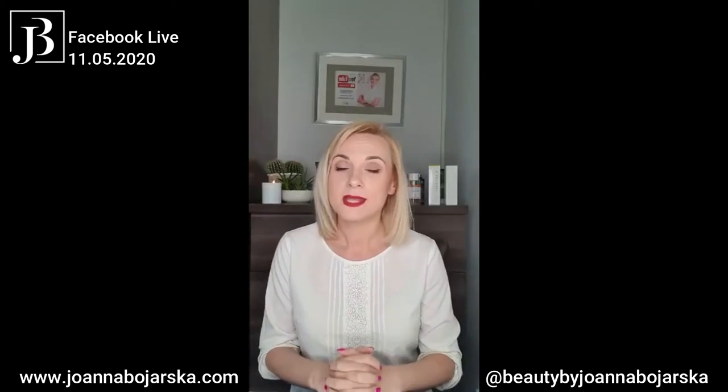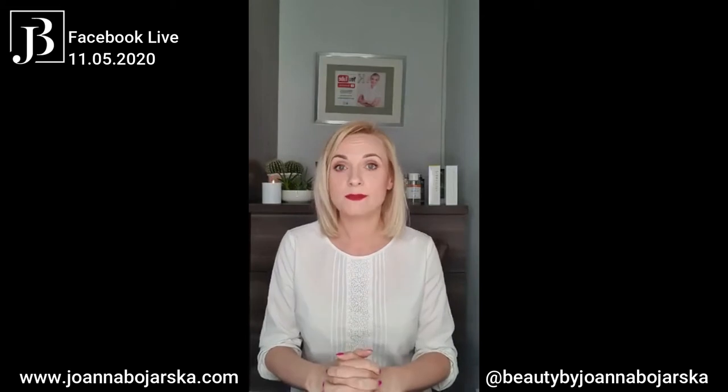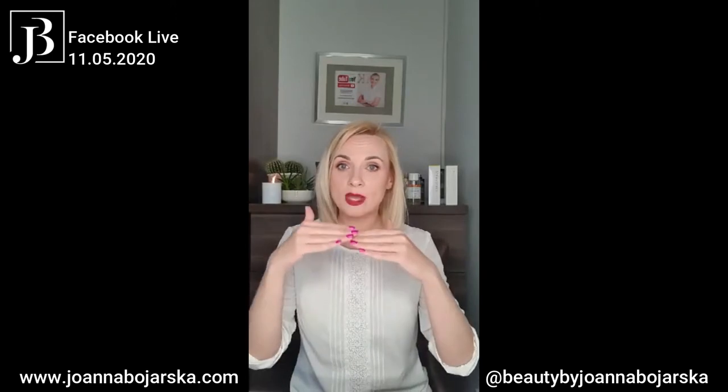Tonight's topic is at-home skin exfoliation. My first question is: what is exfoliation and why should we actually exfoliate? I think exfoliation should be everyone's part of their skincare routine. We should exfoliate our skin because by exfoliating on a daily basis, we are maintaining healthy-looking skin. Basically, exfoliation is removing and dissolving dead cell layers from the top skin layer.